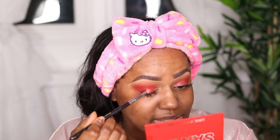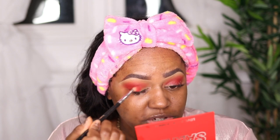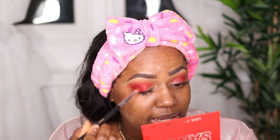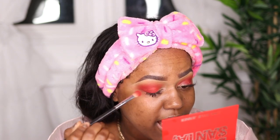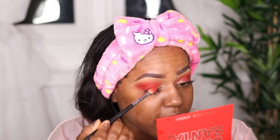Next I'm going into the color 'Jolly AF' — it's similar to the last shade but has a slight sheen to it. I'm gonna drag it on the middle part of my eye right here and drag it into the outer part a little bit.